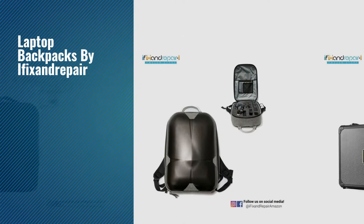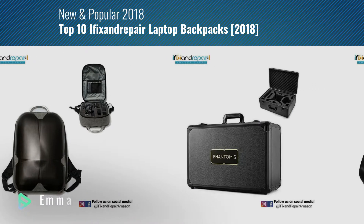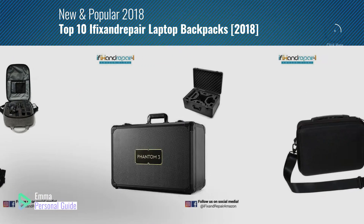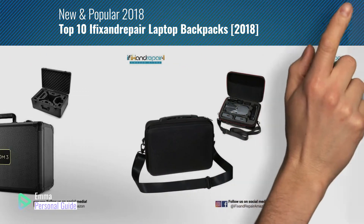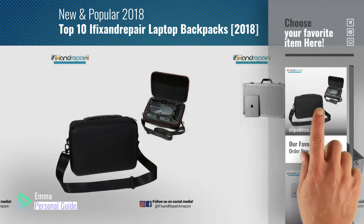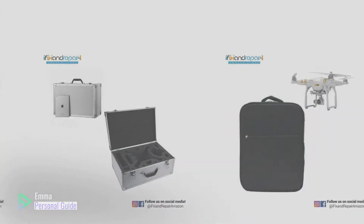If you're looking for laptop backpacks by iFix and Repair, this video is for you. My name is Emma, your personal guide. Welcome to our channel. At any time you can click this circle in the corner and get more info and real-time deals on your favorite products. Ready? Let's start.